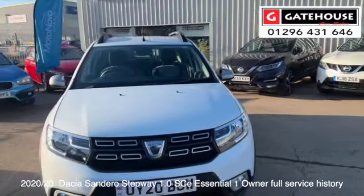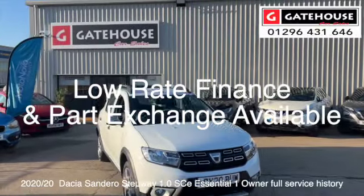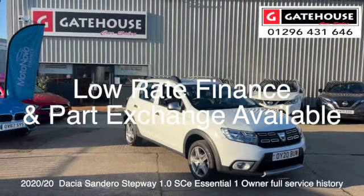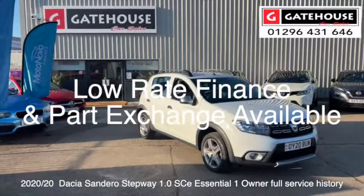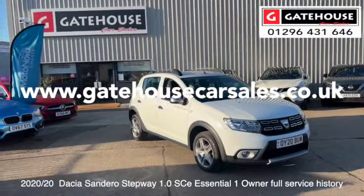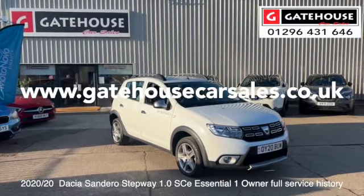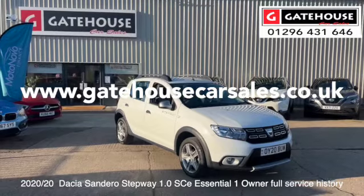If you'd like more details on this car, if you'd like to arrange a test drive or get a finance quotation, we are down here at Gatehouse Car Sales during the week from 9 o'clock through to 5:30, until 5 o'clock on a Saturday. We're happy to arrange a test drive, give you a finance quotation, and tell you about our warranties. We're a friendly bunch down here as part of the Aylesbury Motor Group — we look forward to seeing you very soon. It's Tony from Gatehouse Car Sales here in Aylesbury, Buckinghamshire.